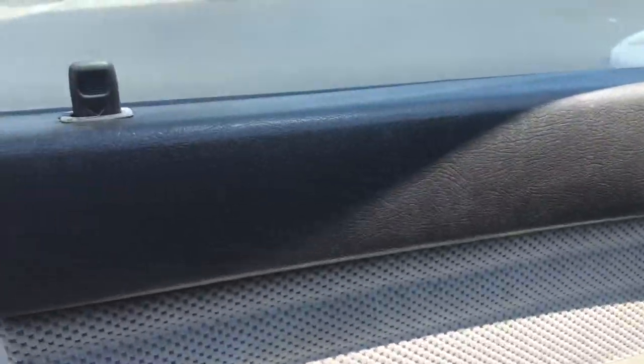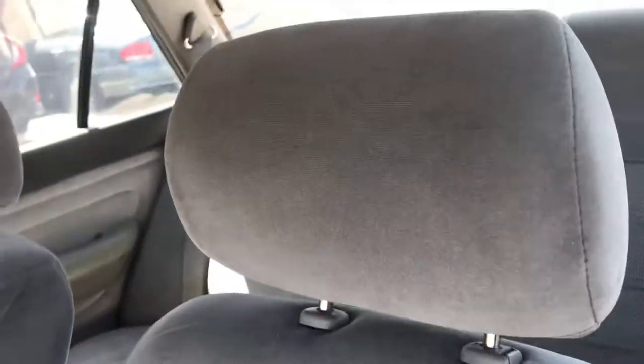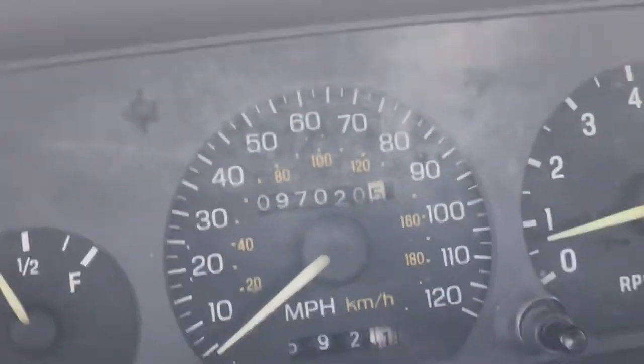Looking at the inside, it looks good — nothing looks really ripped up or scratched. There's a little something on the seam of the seat, but overall it's a nice looking seat. The passenger seat looks just about perfect. Up on the front dash there are a couple little cracks, but it's got a nice dash cover to cover that up. The odometer shows 97,000 miles on the car.